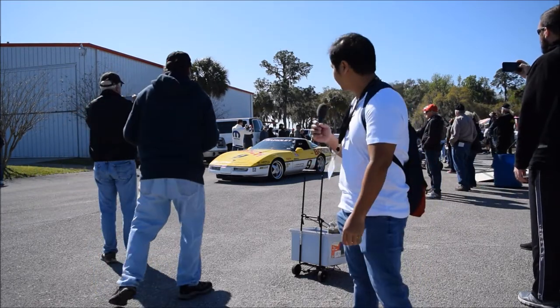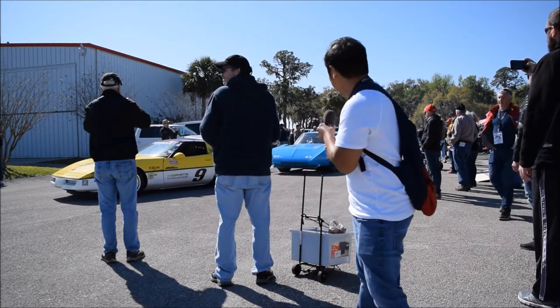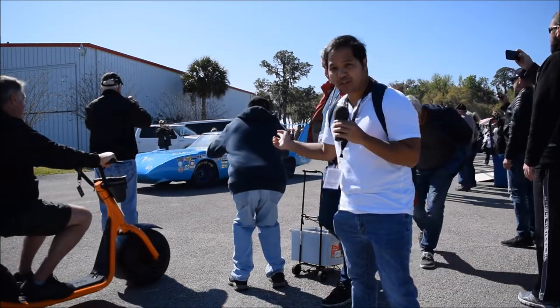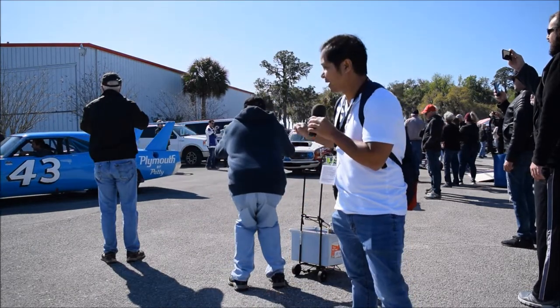Hey guys, we're here at Lakeland Auto Fest 2020. We're going to see some amazing cars today, and you can see a lot of them making some laps right now. Back right over there is Richard Petty's famous 1970s Superbird, and we've got a lot of other Mopar drag racing cars behind it.